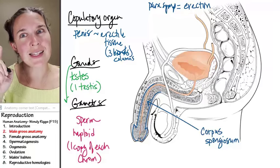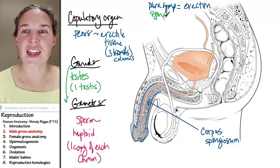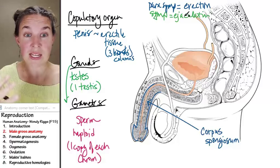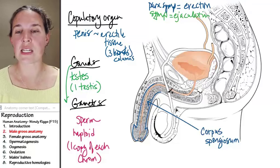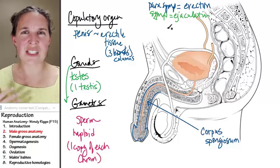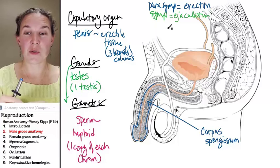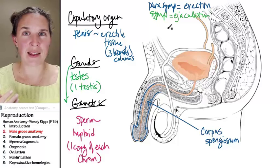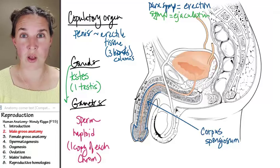The blood gets stuck there and the erection lasts until the sympathetic nervous system takes over and ejaculation takes place. We'll talk about all the details of how ejaculation happens. Once the sympathetic nervous system takes over, we no longer have the stimulus creating the parasympathetic state, the blood vessels change, the route for blood to exit returns, the blood can leave the penis, and the penis is no longer erect.